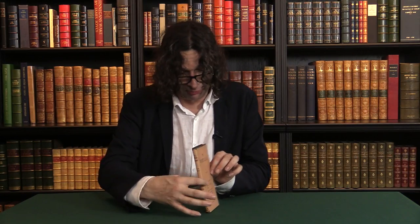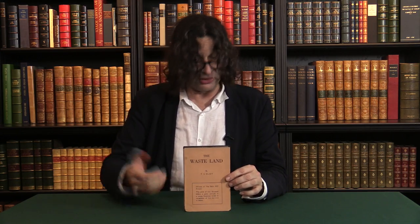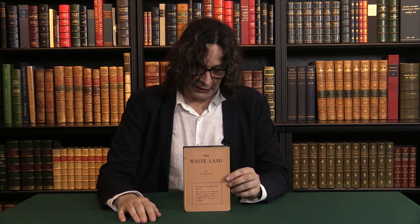Just one more example of how this particular copy — fresh as it is, complete with the glassine, in the correct binding from the first 500 — it's just one of those copies about which there are no apologies at all. You'll find more information about it and other T.S. Eliot books on the Pete Harrington website.